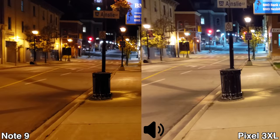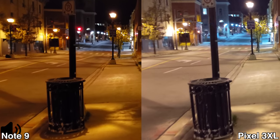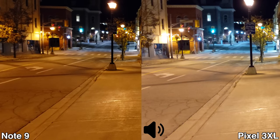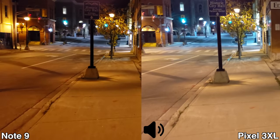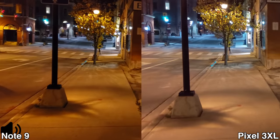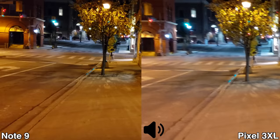This is another quick video test between the Samsung Galaxy Note 9 and the Google Pixel 3 XL. Once again recording in 4K at 30 frames per second, with EIS stabilization turned on. As you can see, it's nighttime, so we are checking out which device films better at night. Under these conditions, this is how the video recording from these two devices would look.